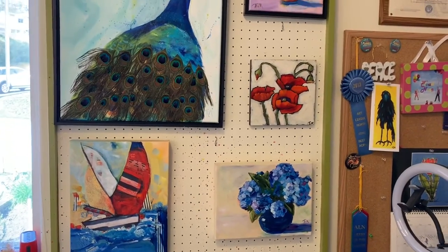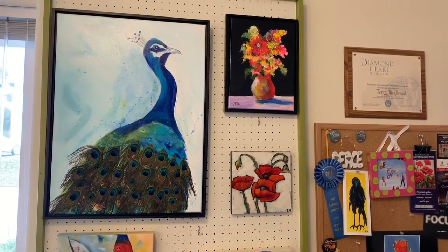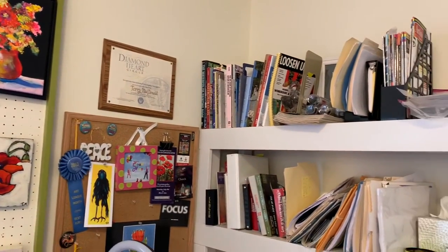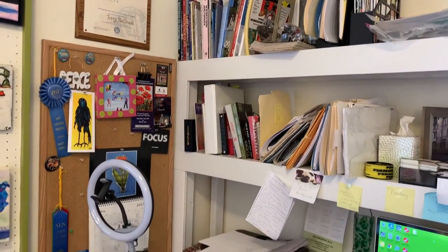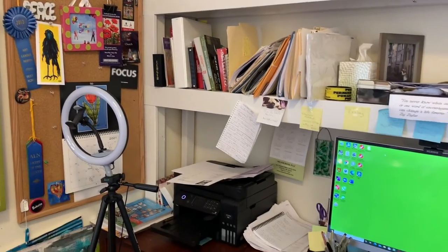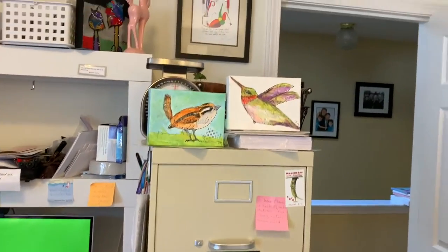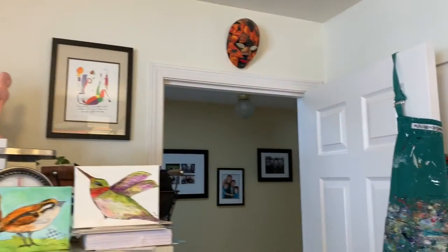I do have a little bit of display space in my studio, and also a computer station. My computer and printer here — I utilize that for reference photos and that type of thing. I also have all of the files and programs for my art business in this area.